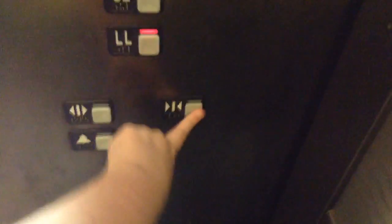Here we are at the top. Let's go down to LL. The door close button does not work.